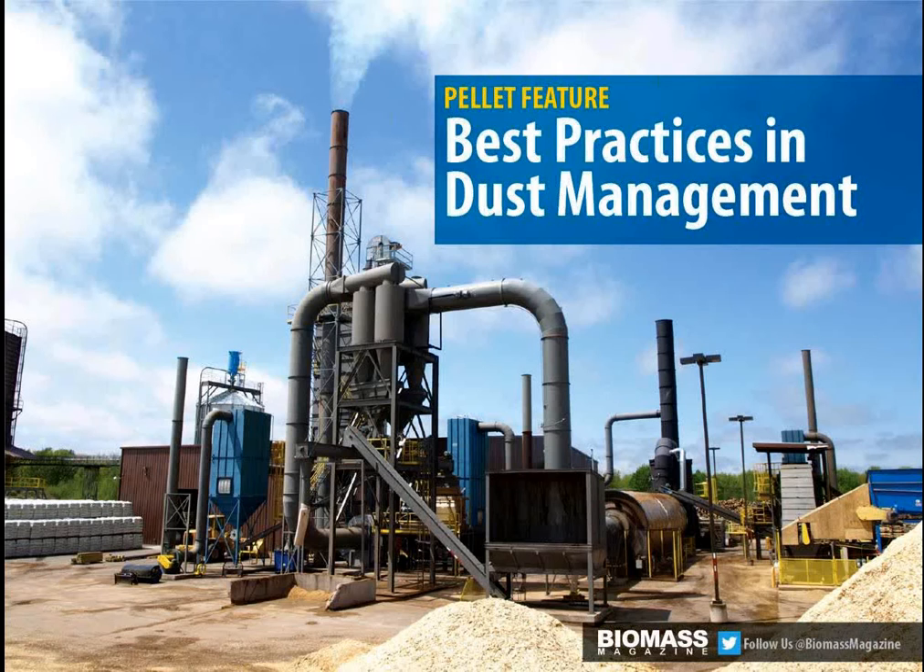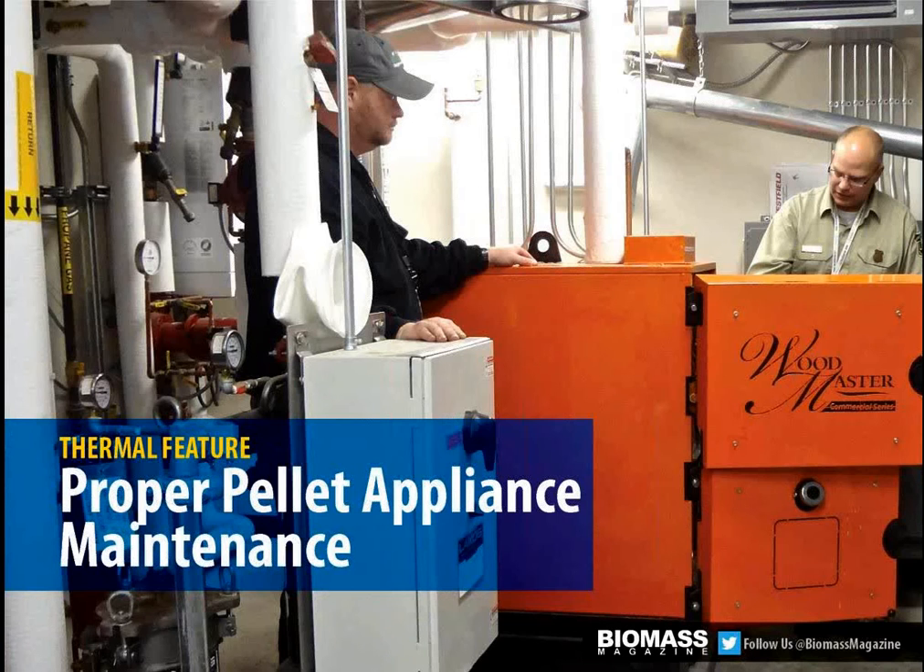Our pellet section will be dedicated to best practices in dust management. There are some great technologies out there for spark detection and spark arrest, but what are producers doing to mitigate dust as much as they possibly can through their operational programs? Our thermal department will take a close look at keeping pellet appliances running at maximum capacity and operational efficiency, examining how to best service those pieces of equipment.